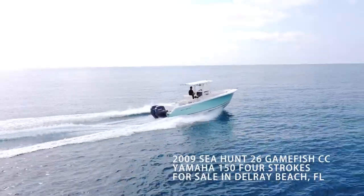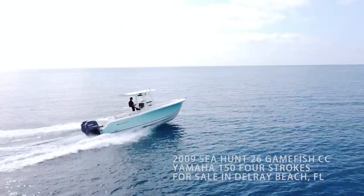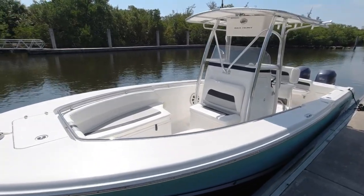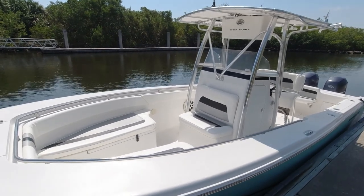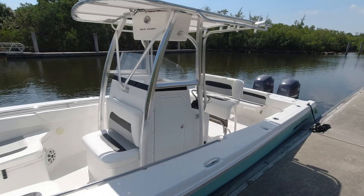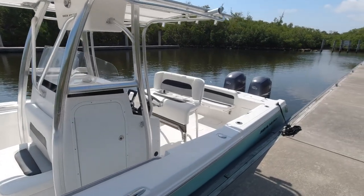Let's take a tour and sea trial of this 2009 Sea Hunt 26 Gamefish Center Console for sale in Delray Beach, Florida. The Sea Hunt 26 Gamefish measures a length overall of 26 feet, a beam of 9 foot 3 inches, a draft of 1 foot 6 inches, and a 150-gallon fuel capacity.